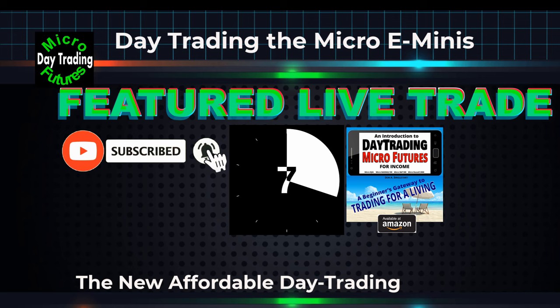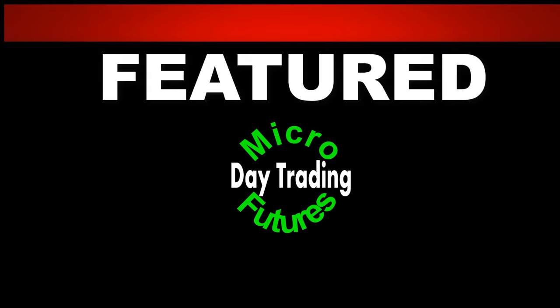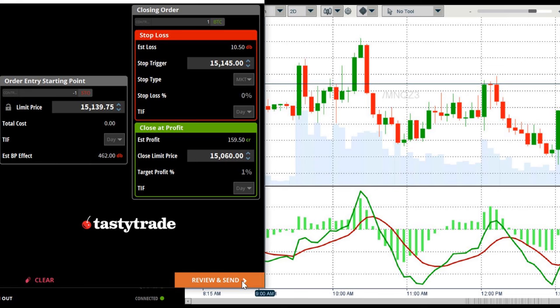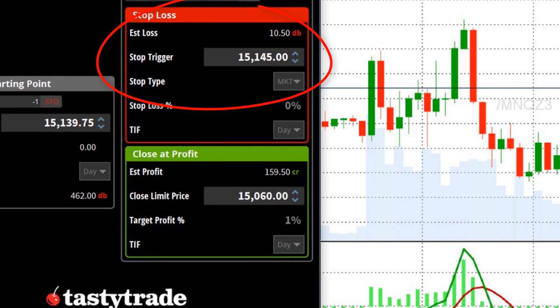Trading these smaller, more affordable contracts — the big attraction for millions of new futures traders is the high leverage, a lot of bang for the buck. As I usually do, I'm starting today's trade with a bracket order. I'm going to be selling one contract at about 15,140 and setting my risk by placing my stop loss up at 15,145.